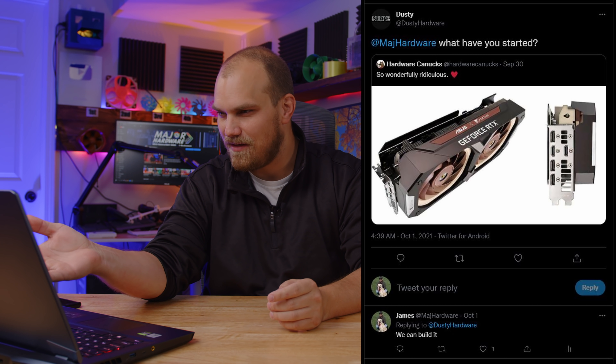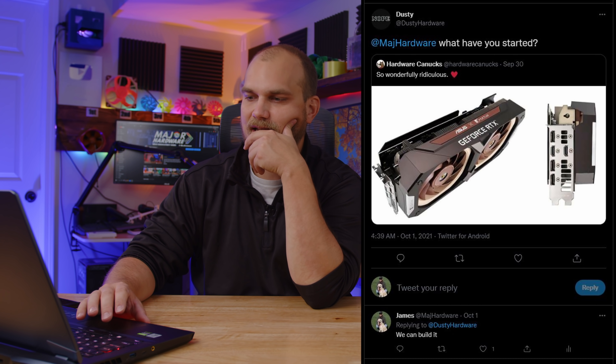A lot of you guys might have already seen this. I, for one, kind of missed it, but luckily Dusty was looking out and sent me a tweet showing me this GPU that Asus and Noctua are working on. I guess this one's a 3070, but essentially it's a GPU with two A12X25s in there, and I saw that and said, we can build that, I think.